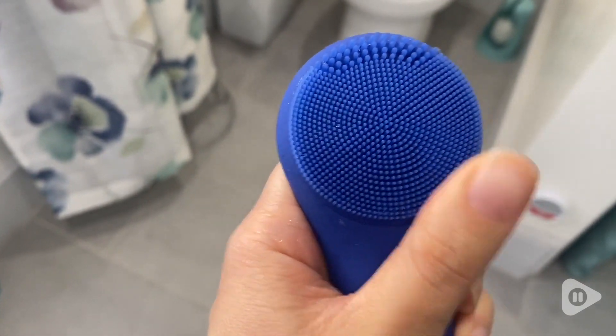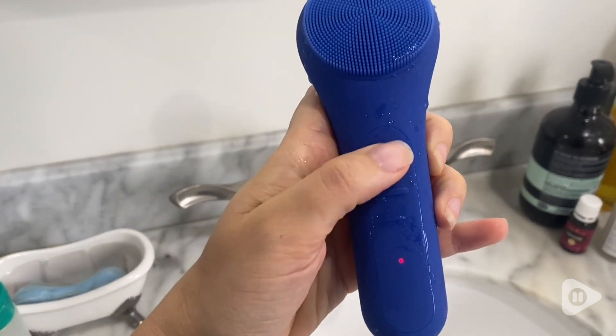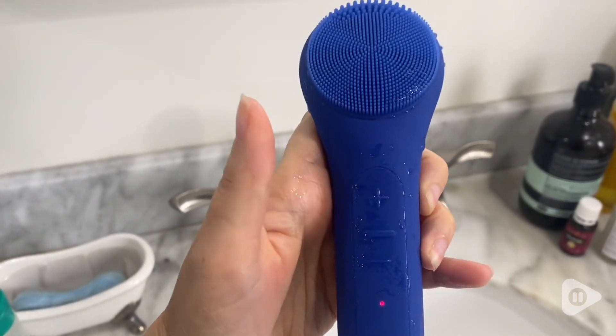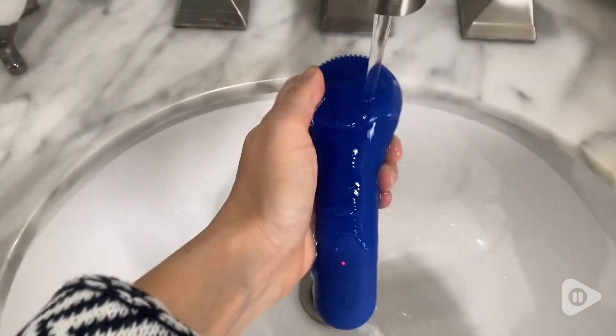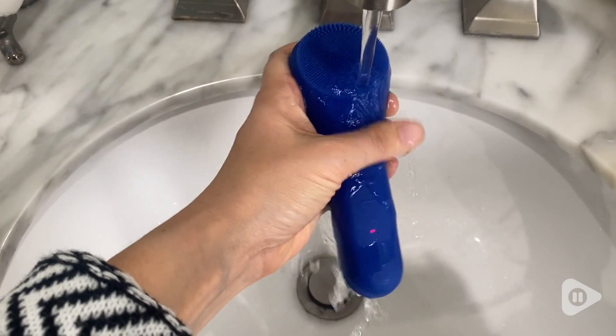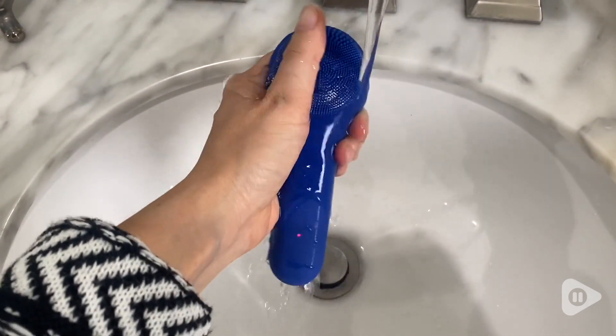It has five different intensity levels and I really like it because it provides a gentle exfoliation but also really deep cleans your pores. This is also waterproof so you can use it while you're in your shower or leave it on your bathroom counter, and I personally like to use it in the morning and the evening.